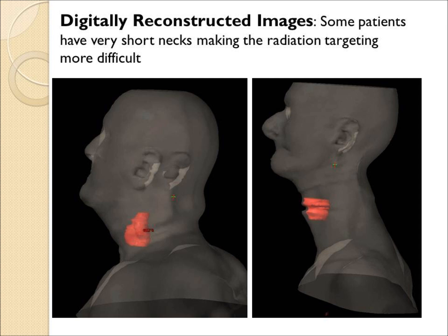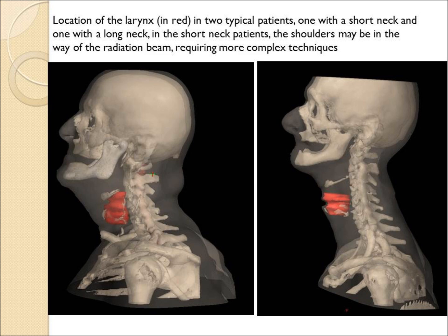Two patients — one with a short neck and one with a long neck — both have thyroid or tracheal cancer shown in red.